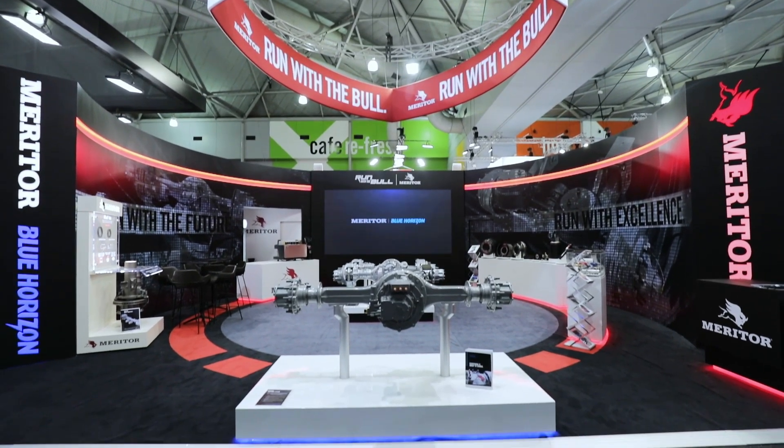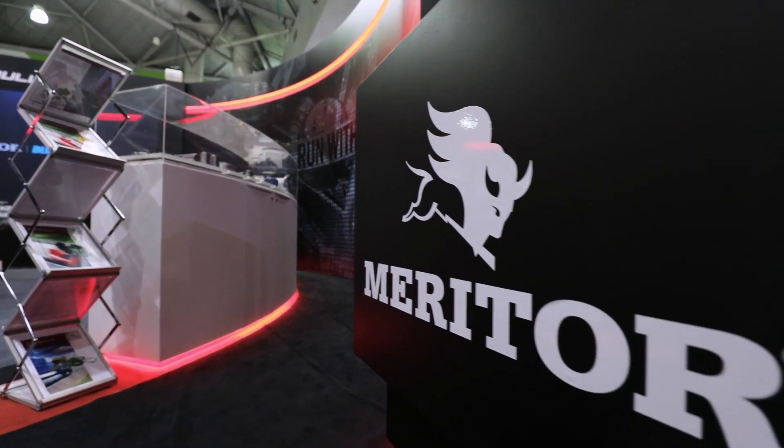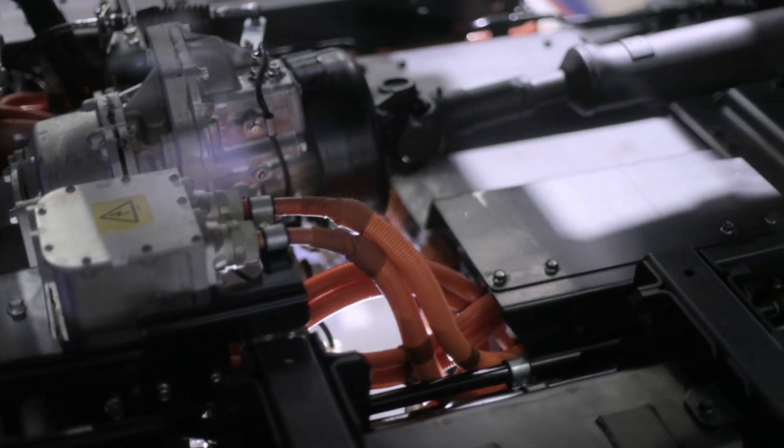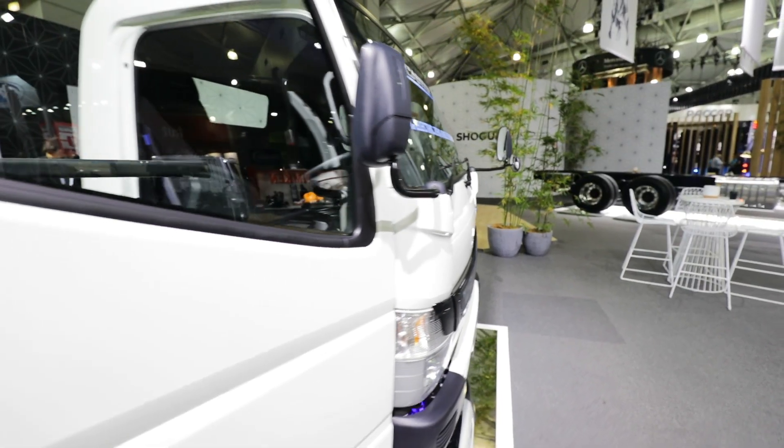Meritor is a leader in axle drivetrain products globally. The Blue Horizon brand is a sector of our business that really addresses the emerging trends, positioning the business for the electrification side of the industry. We have to supply a product that we can support from start to finish. The worst thing that we could do is introduce this really good technology into the market and not be able to support it for something as basic as a battery.